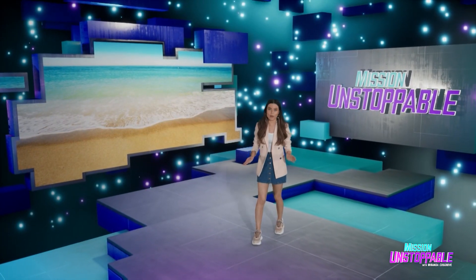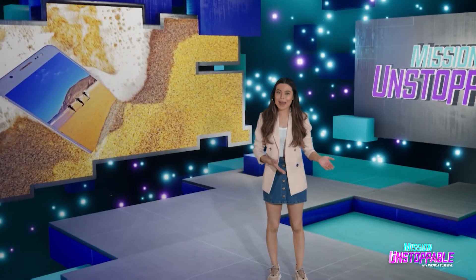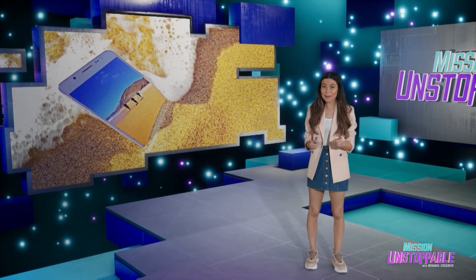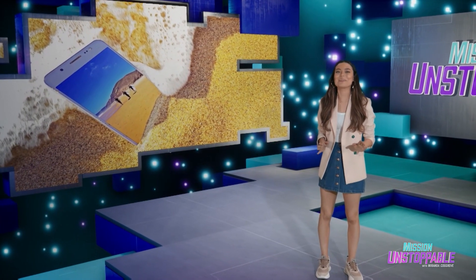The ocean is full of water, and water is bad for cameras. So how do they take pictures of it? Stop asking questions and watch this segment with Erica Hernandez.